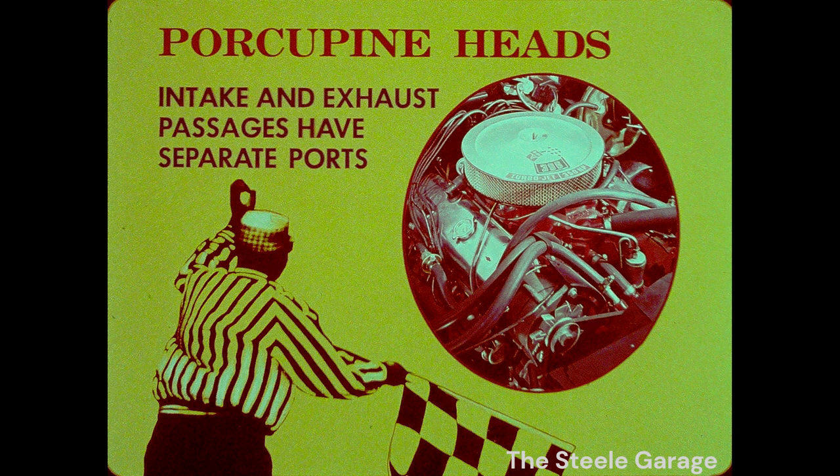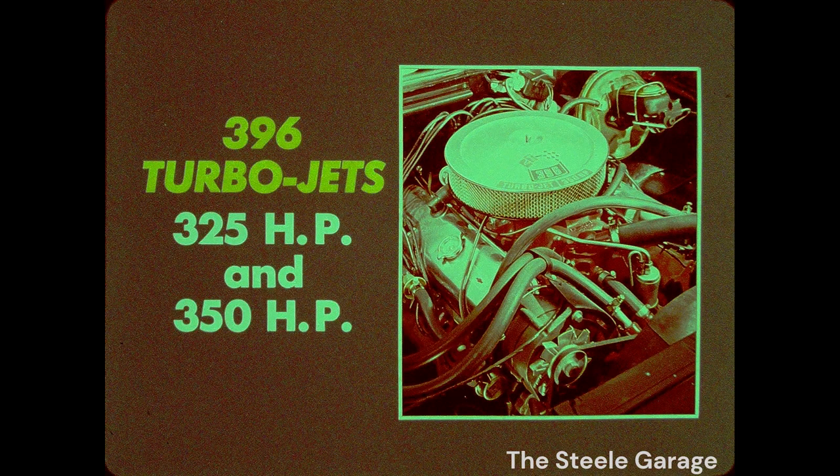Power plants: the two SS 396 mills both have the award-winning porcupine heads. Intake and exhaust passages have separate ports to feed gas directly to the valves for faster mixture and combustion. Only the SS 396 offers a choice of officially recommended regular street engines, turbojets rated at 325 and 350 horses.